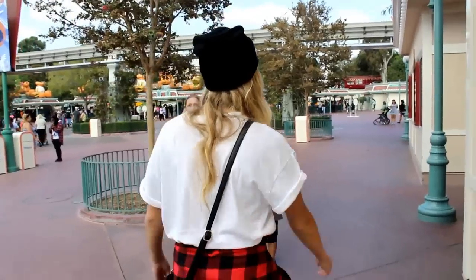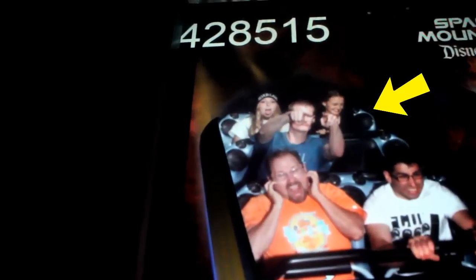I'm so glad I got to do a festive Disneyland video for Halloween. Let me know if you guys think I should do another one for Christmas. Thank you guys so much for watching, and I will see you next time — bye!